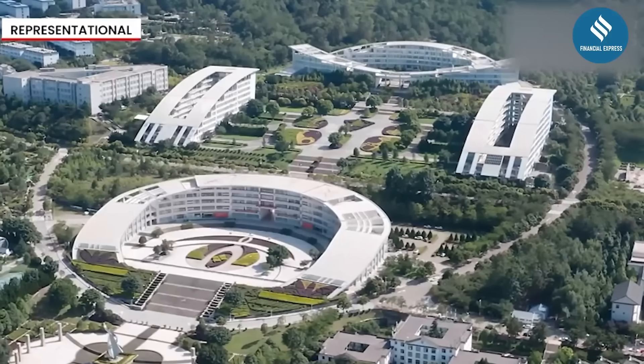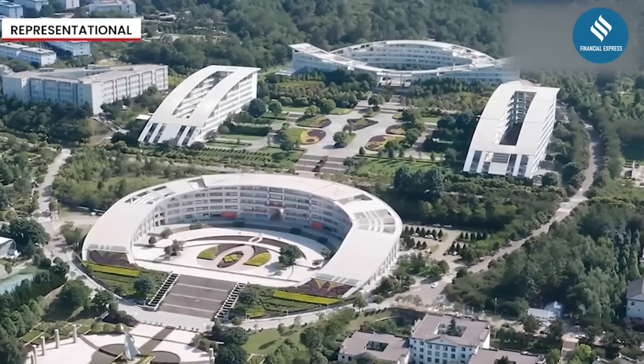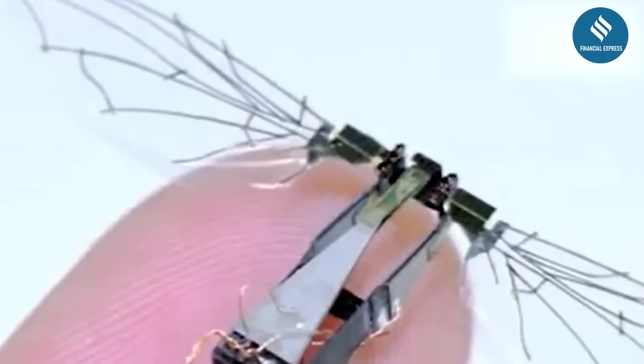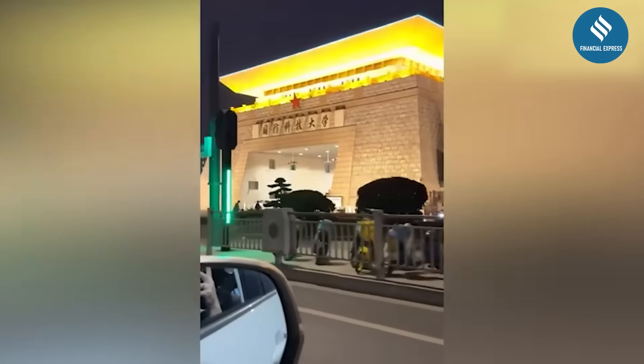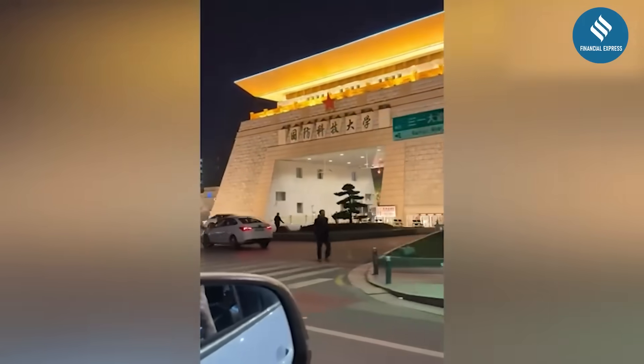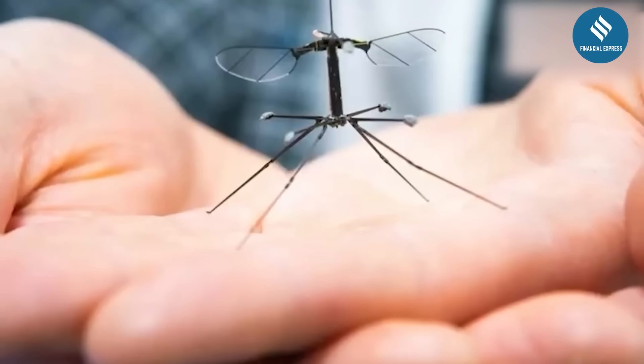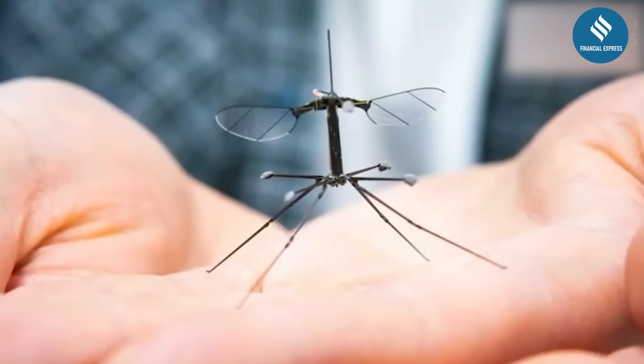Globally, similar micro-UAVs are also being developed, with applications ranging from warfare to environmental monitoring and medicine. A major breakthrough in microrobotics has emerged from China's National University of Defense Technology, where researchers have introduced a drone no larger than a mosquito.